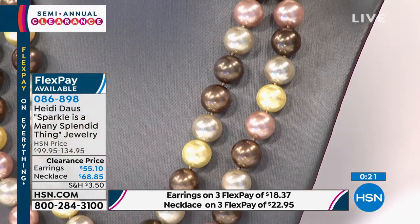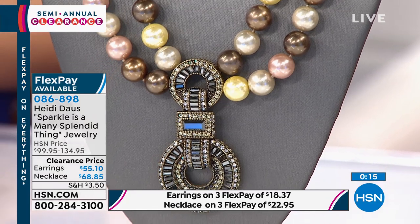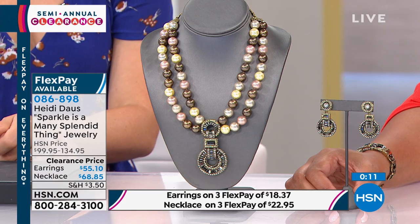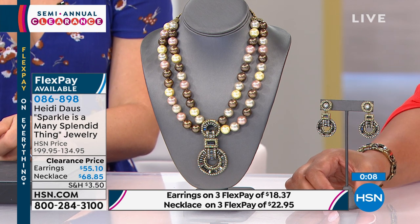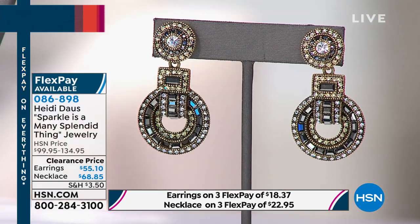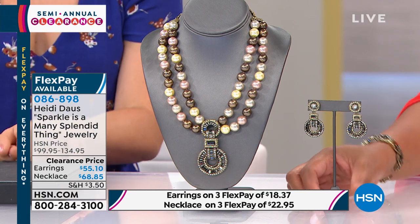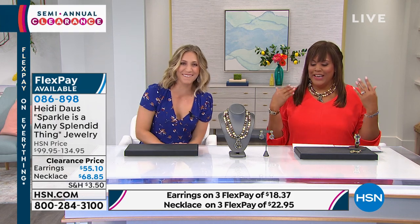The earrings were originally around $99 and you're getting them for $55 — almost half off. The necklace was $134 and it's now $68 — again almost 50% off. Every time you have a special event you can wear the earrings alone and they make a little black dress pop. It comes with a lifetime warranty. If you've never purchased Heidi Doss, what a great way to start. The earrings are gone — they sold out!